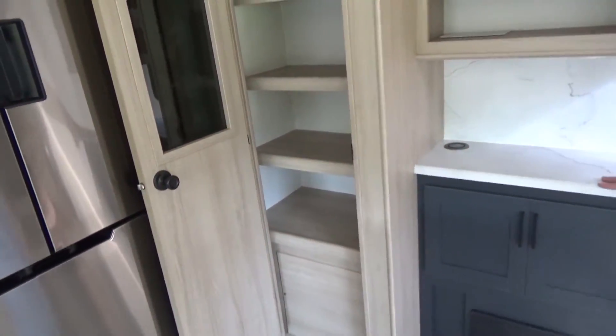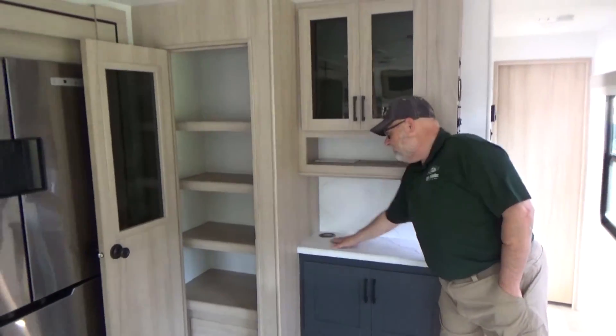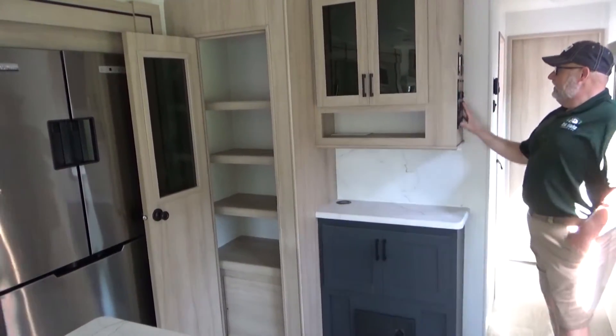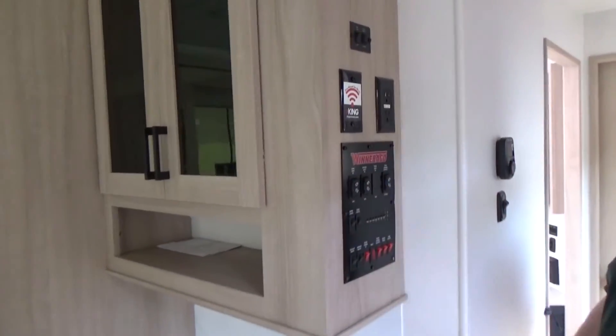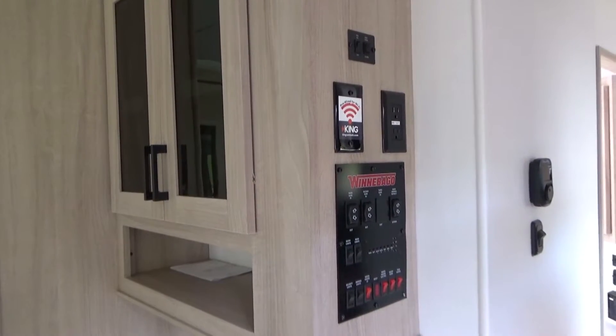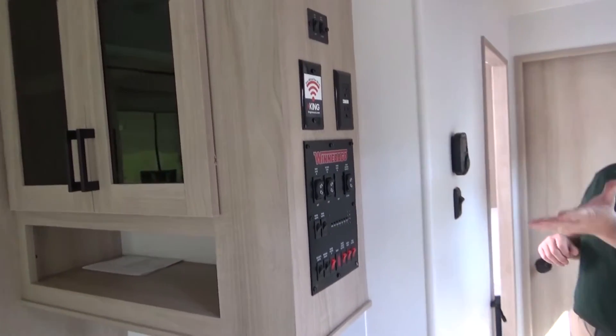Closing that up, we get a really nice-sized pantry, some more storage, a little extra countertop space, and a wireless phone charger — this might even be great as a coffee spot. On the side, these are our control panels. When you first come into this camper, everything you'll need for your slide-outs, your awning, your air conditioning and heating controls is right here.